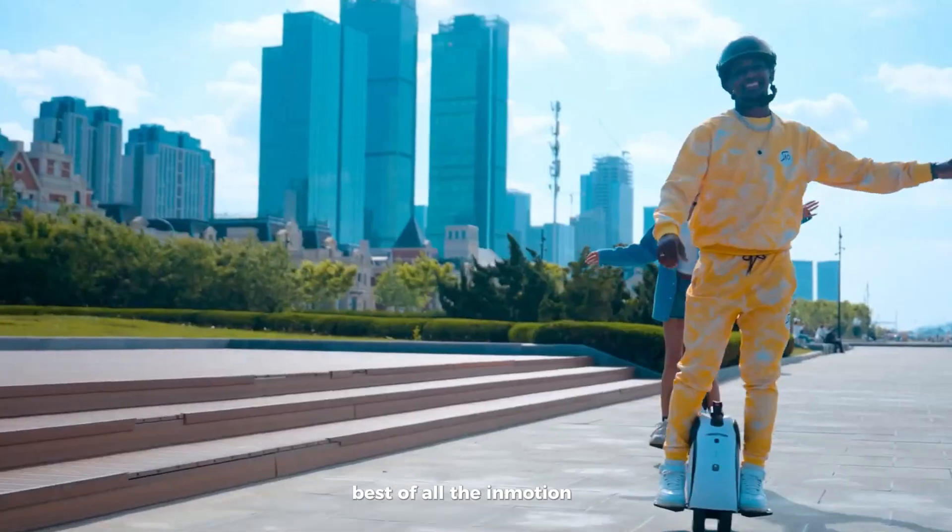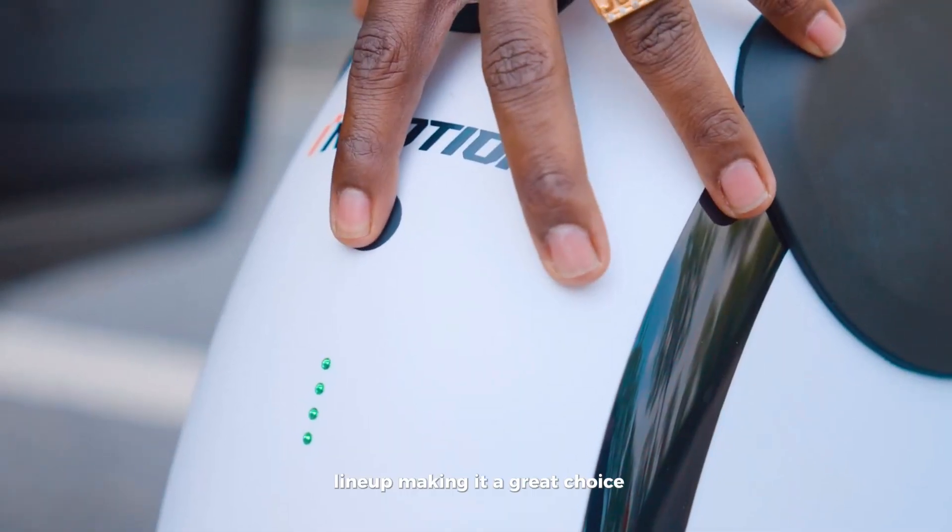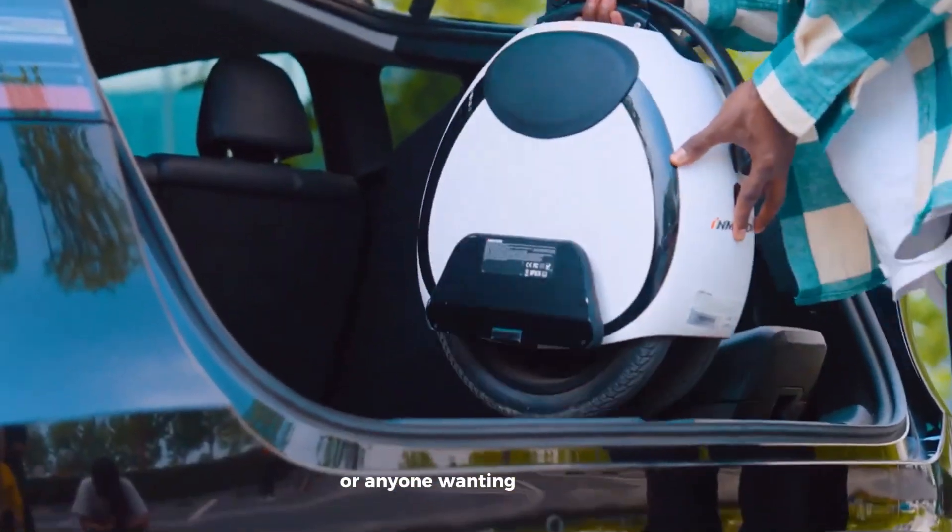Best of all, the InMotion E20 is the most budget-friendly option in the company's lineup, making it a great choice for beginners or anyone wanting affordable adventure.